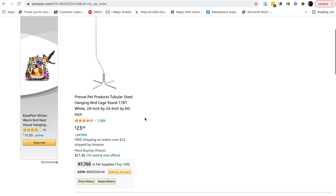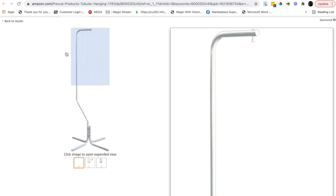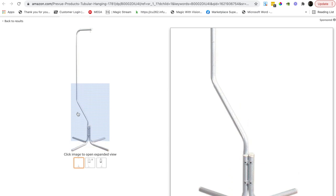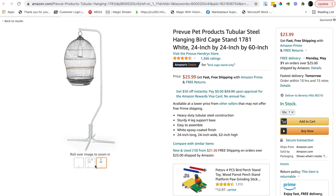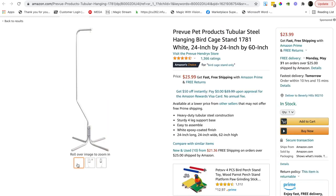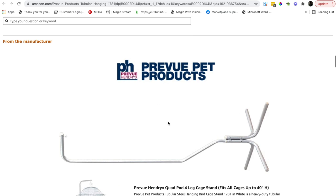So this is a pet products tubular steel hanging bird cage stand. When we look at the actual listing, as you can see there are no item specifics to avoid. It's a very simple product. The actual images are not that great — quite pixelated — and they do have multiple images, but these are not rich media. The title and bullet points could be a lot better. Price point is quite nice at $23.99.